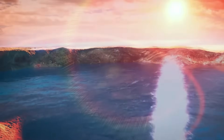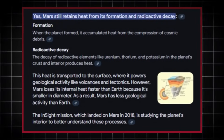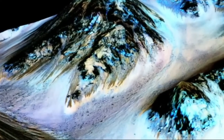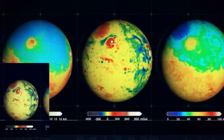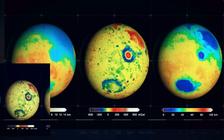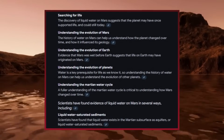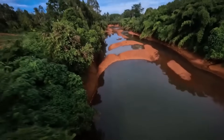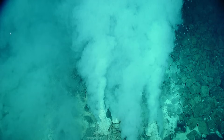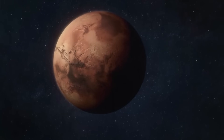NASA has already announced plans to accelerate its Mars exploration program in light of this discovery. The Mars Subsurface Explorer Mission (2028) will deploy a robotic drilling system capable of reaching the oceans, equipped with advanced analytical instruments to search for life and study the ocean's composition. NASA's Artemis program, which aims to return humans to the Moon, is viewed as a stepping stone to Mars in the 2030s — the discovery of water oceans strengthens the case for human exploration. Companies like SpaceX, Blue Origin, and others are expected to play a significant role in developing the technology needed to explore and utilize Mars' resources.